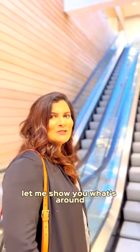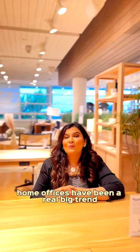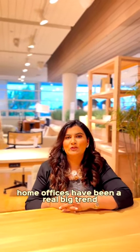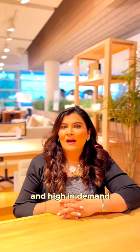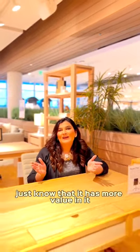Let me show you what's around. Let's talk home offices — post-COVID, home offices have been a real big trend and high in demand, and everybody's seeking for them. So if your house has a home office, just know that it has more value in it.